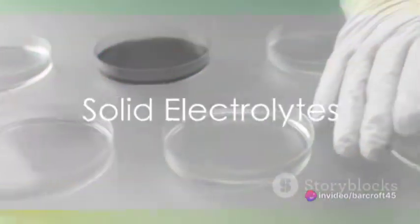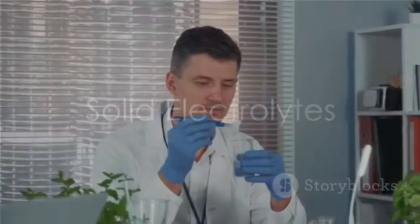On the other hand, solid electrolytes, such as ceramic or polymer electrolytes, are safer due to their rigid structure. Yet they often suffer from lower ionic conductivity, which can decrease a battery's overall performance.